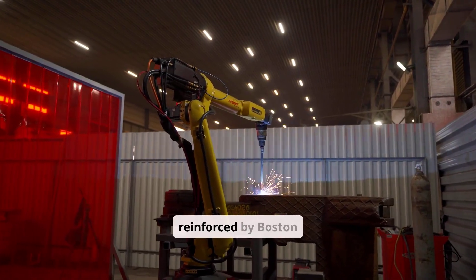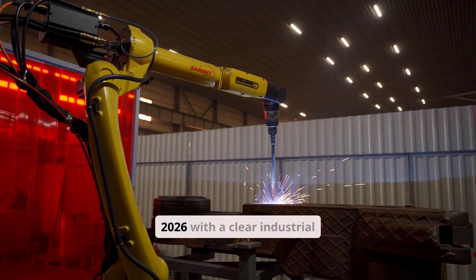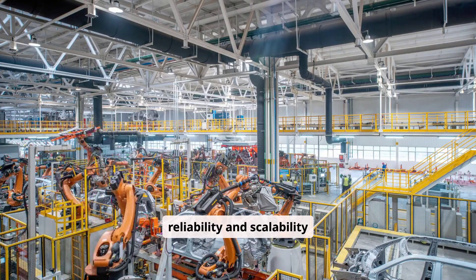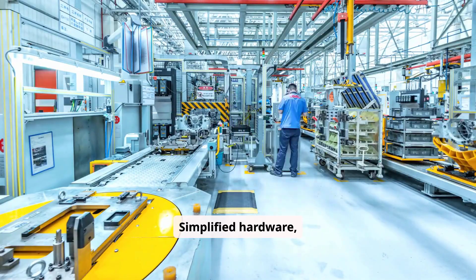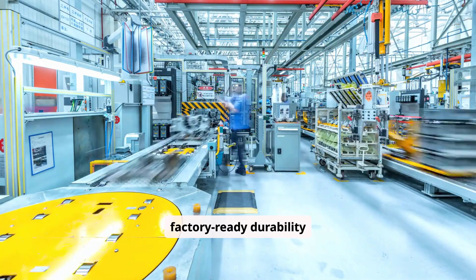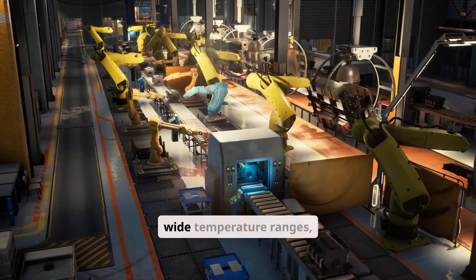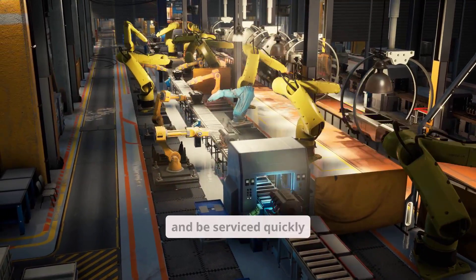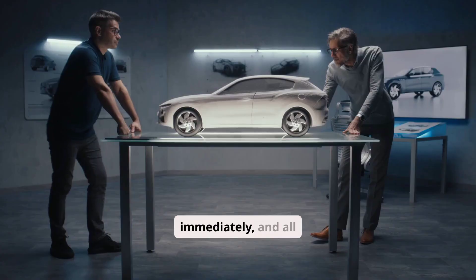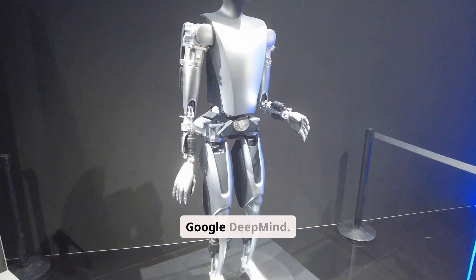This momentum is reinforced by Boston Dynamics, which unveiled a redesigned Atlas Humanoid at CES 2026 with a clear industrial focus. The new Atlas emphasizes reliability and scalability rather than spectacle. Simplified hardware, rotary actuators, modular limbs, and factory-ready durability define the design. The robot is built to lift heavy loads, operate across wide temperature ranges, resist water and dust, and be serviced quickly in industrial environments. Production is set to begin immediately, and all 2026 deployments are already committed to partners such as Hyundai and Google DeepMind.